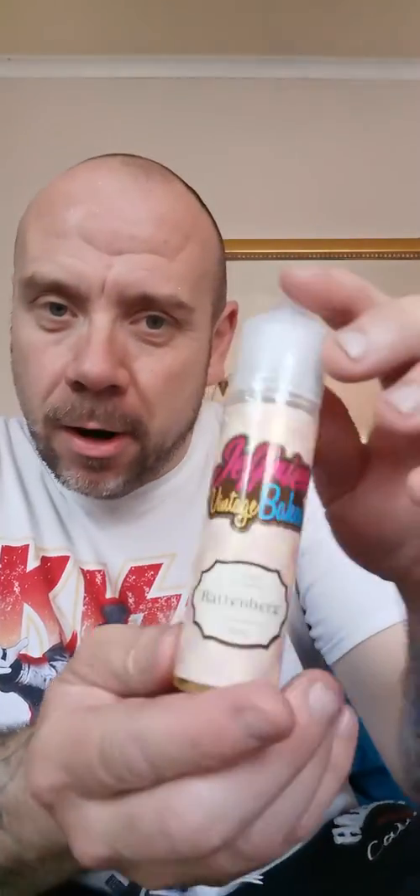It came yesterday — I missed it because I was at work, so I went and picked it up this morning. I bought this out of my own money as well. It's the Jeffrey's Vintage Bake Battenberg juice flavor — Battenberg! So excited to try this out. I've wanted to get it for a while and haven't got around to it, but I've got it now. I'm going to do the review hopefully later on today or tomorrow.